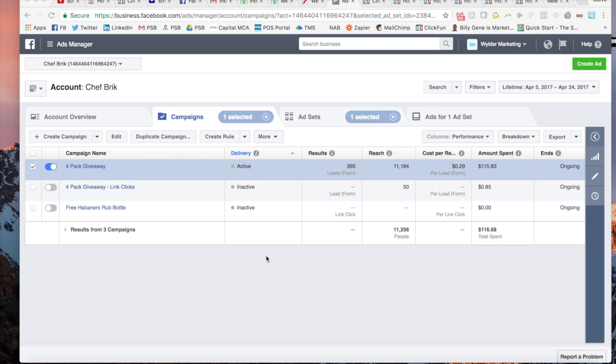We made it onto my laptop computer screen. This is where I set up all my ads — this is the back end of Facebook right now. This is the Chef Brick campaign; I'm marketing their spices right now. This one I'm running for them is actually a giveaway — we're giving away a four pack of their spices. As you can see, it's doing really well in terms of generating leads. They're already up to 395 leads, only 29 cents a lead form, and only $115 spent so far. I just started this up this last week — those are really good results.